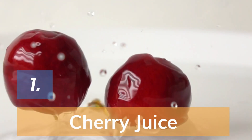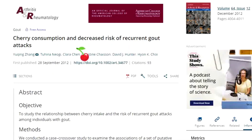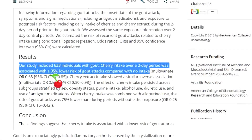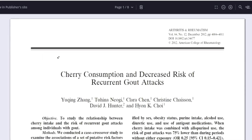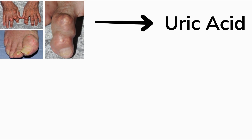Number 1: Cherry juice. Yes, you heard me right — cherry juice. At least according to this study published in 2012 by the American College of Rheumatology, they included 633 people in this study. Cherry intake over two days was associated with a 35% lower risk of gout attacks compared with no intake. Surprise? Me too! The rationale behind it is that gout is caused by uric acid in our body.